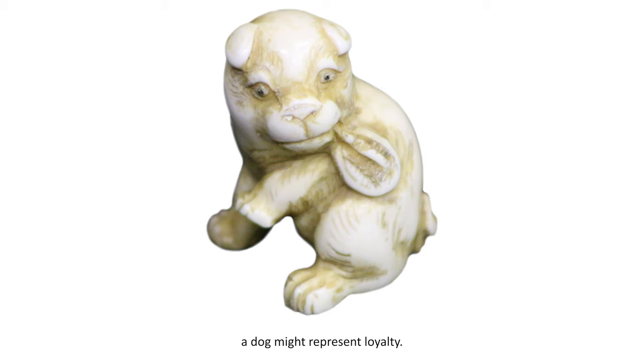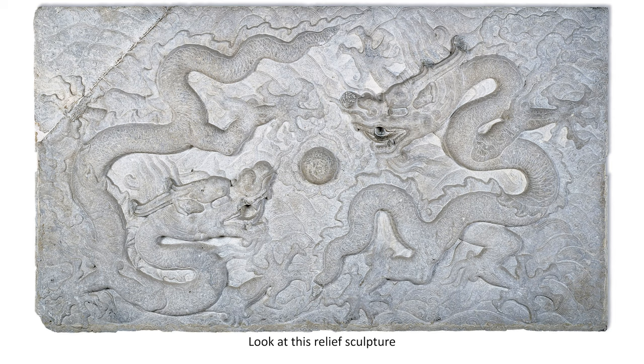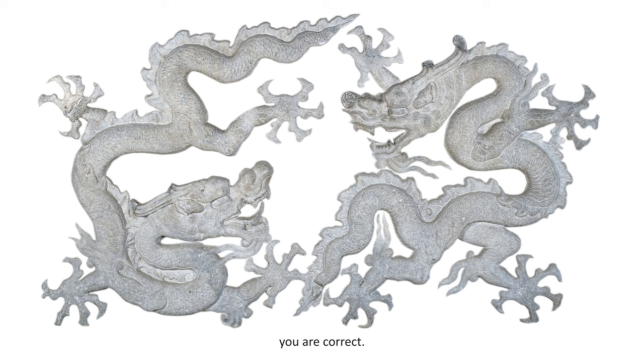An owl represents wisdom and intelligence. A dragon can indicate power and strength. Look at this relief sculpture from the Dayton Art Institute collection. What mythical animal do you see? If you said dragons, you are correct.